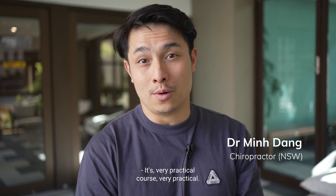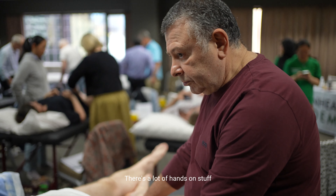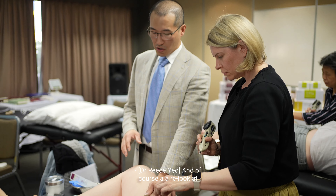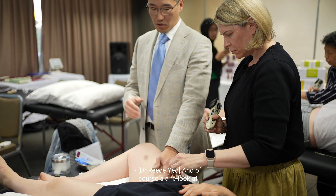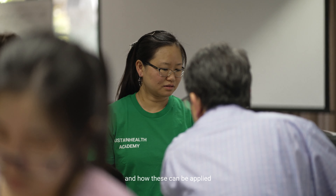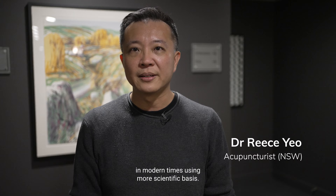It's a very practical course. There's a lot of hands-on content that's very relevant and useful in technical application. And of course, a relook at the traditional acupuncture points and how these can be applied in modern times using more scientific bases.